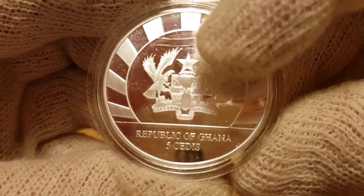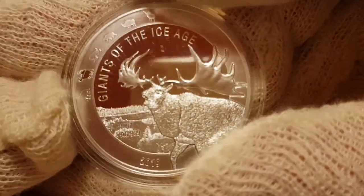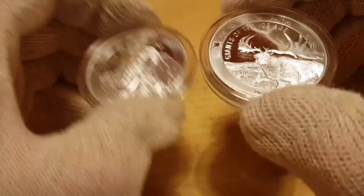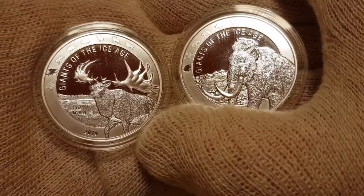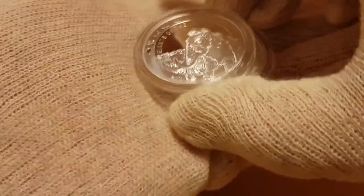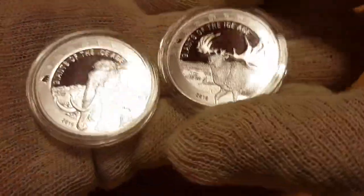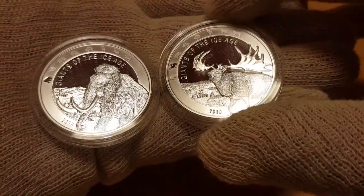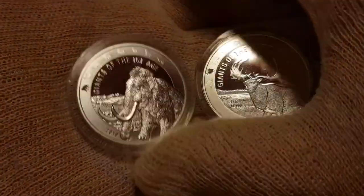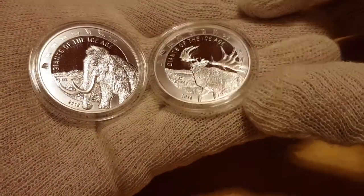I'm curious to know what your opinion is — do you guys like the Giants of the Ice Age? I can tell you I do, and once I pay for them they'll end up in my collection. I have them backwards — OCD thing — so we have the first one on the left and the second one in the series on the right. Please leave a comment down below, let me know what you think. As always, please subscribe, hit that like bell, and leave a comment.